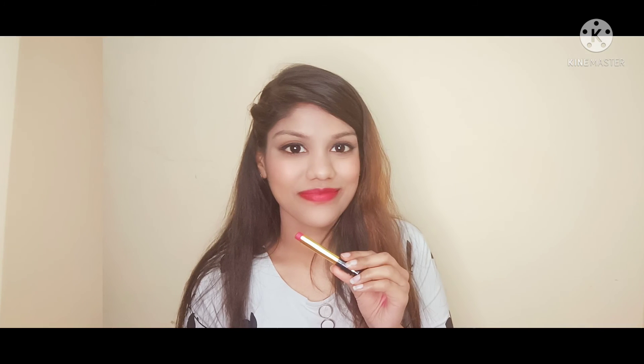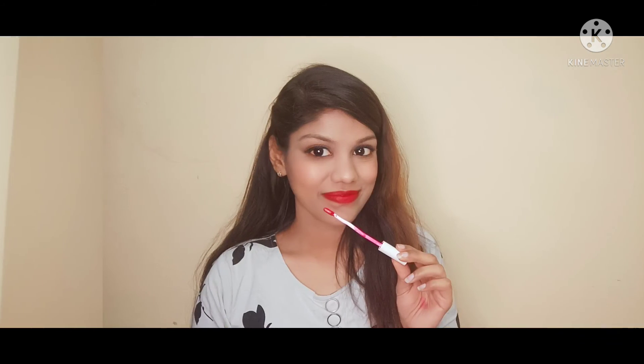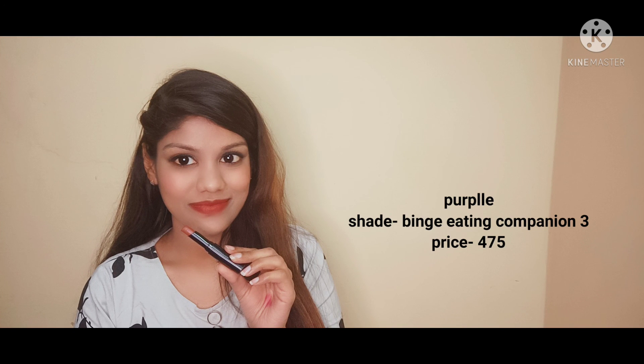Now I will show you lip swatches of all these lipsticks so you can see how each one looks on the lips. So yeah guys, let's enjoy the lip swatches. That's it for today's video — if you like my video, please like and subscribe to my channel, it means a lot to me. I will be back soon with the next video, till then bye, take care.